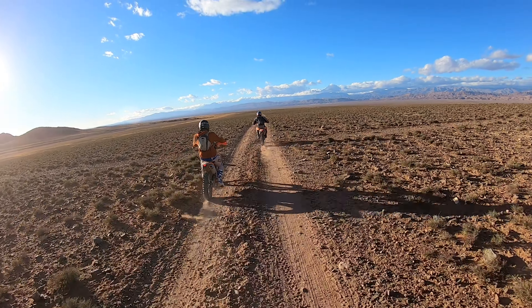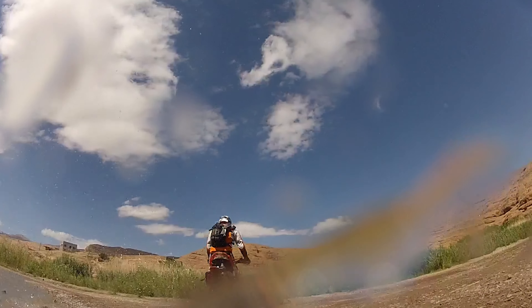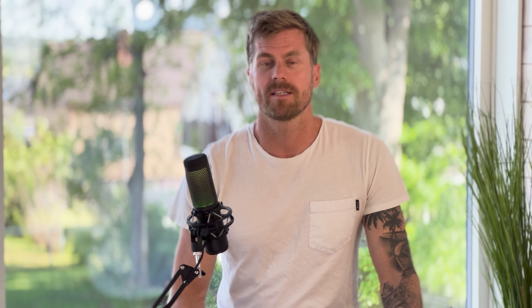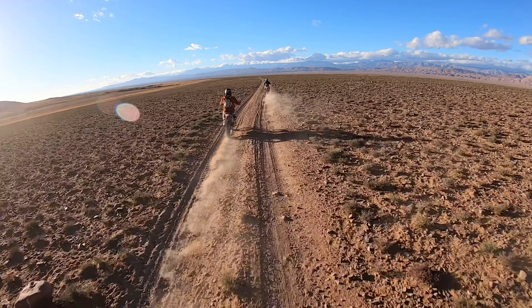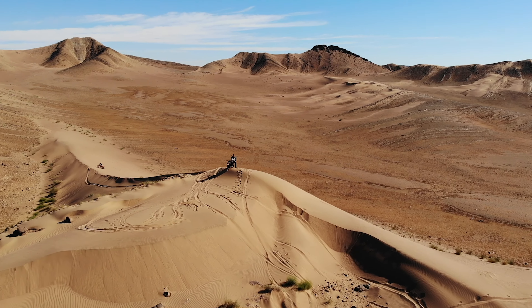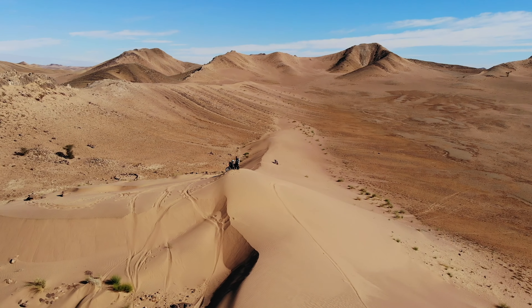The bikes we rented were the KTM 450s — a perfect bike because it's very very light yet has a very powerful engine. This is perfect for the mountains, where it's going to be very technical, and then you come out on massive moon-like environments where it's just flat for many many kilometers and you can reach speeds of up to 160 kilometers an hour. And when you reach the sand dunes you also need this light bike to manage to get up those enormous hills.